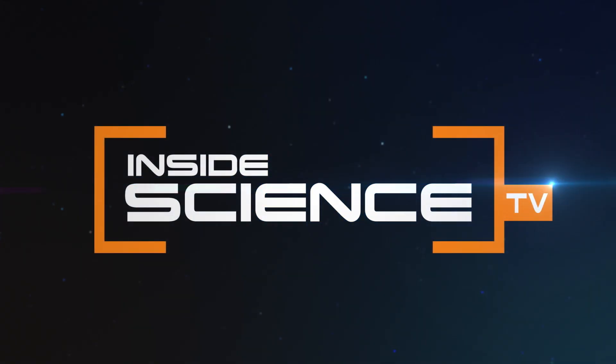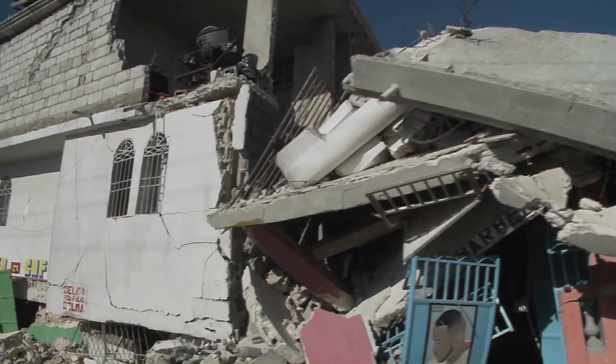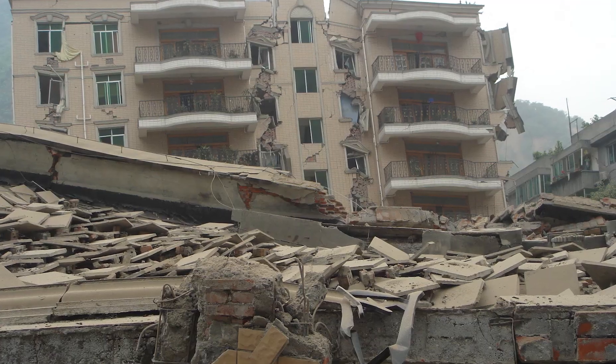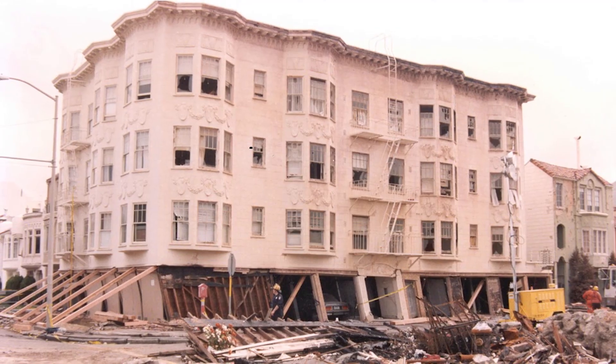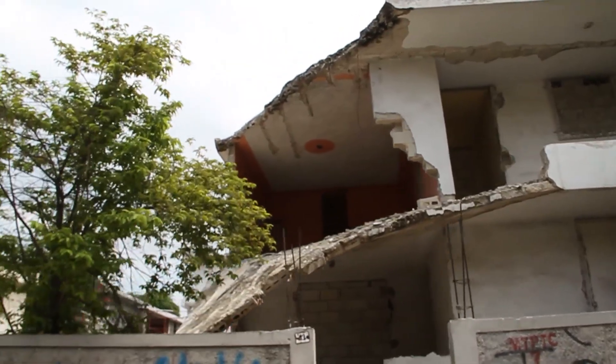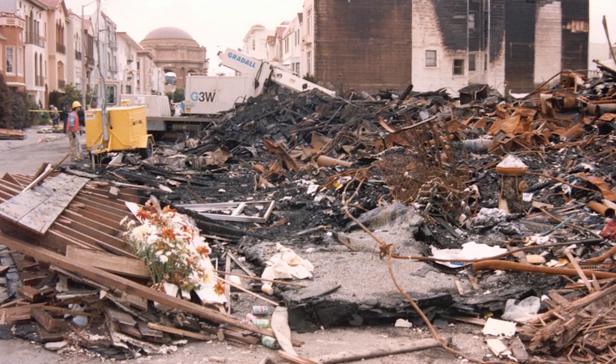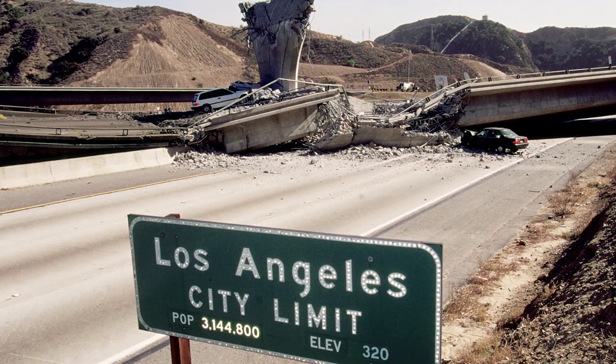Inside Science TV. Earthquakes are unexpected, terrifying, and can hit at any time, causing major destruction, and they can be deadly. More than 1.3 million earthquakes rattle our world each year, destroying homes and changing the landscape of cities around the world.